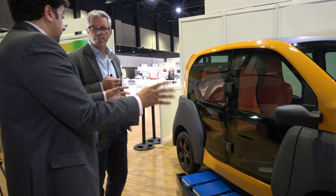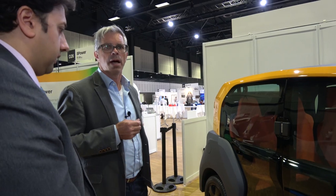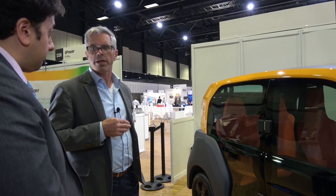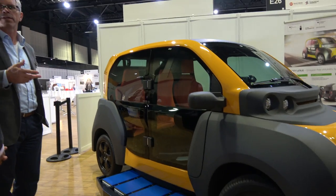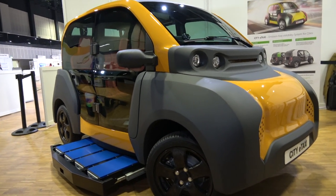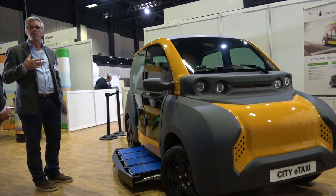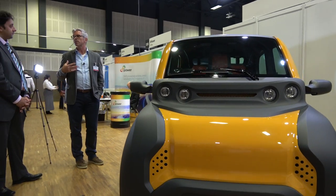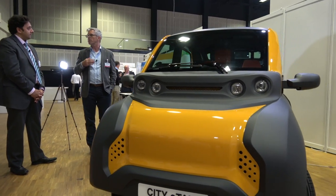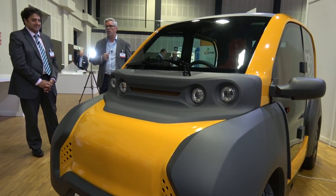How long did it take you to get to this stage of having a prototype — a real vehicle? I personally started the project five years ago to set up the project, find partners, and find investment. In the first year, publicly funded, we did market research and concept work. Since then, three years of developing the vehicle, the software, and all the other technologies.